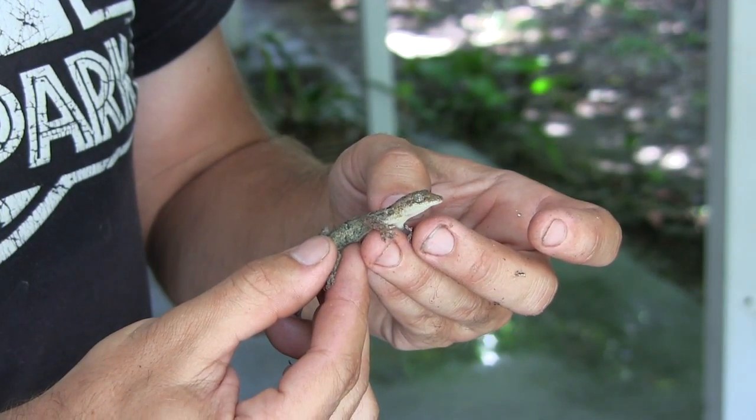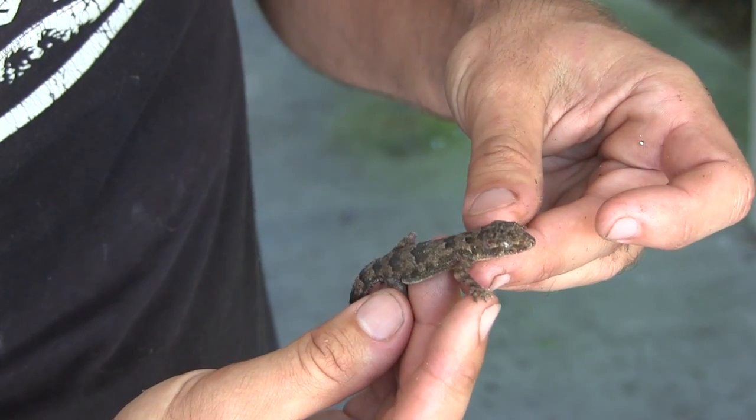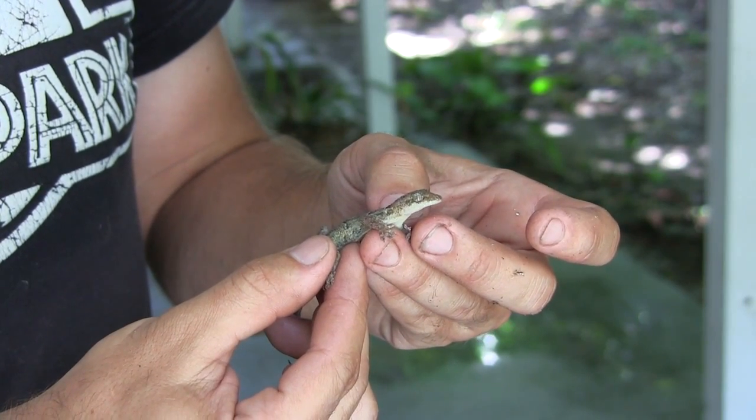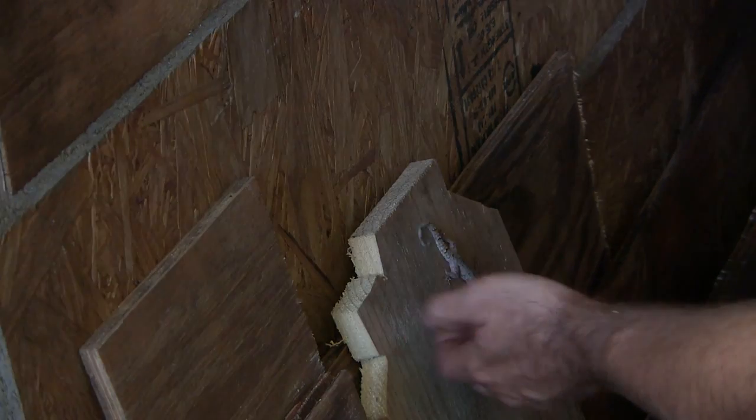Another exotic invasive lizard we have in Florida is this little bugger right here — this is the cosmopolitan house gecko. It's one of many different types of house geckos that occur throughout the state. There are pocket populations based on either habitat or ones that have potentially escaped or been released through the pet trade, or maybe they came in on tropical plants and established in various areas. The more north you go, you find a different species called the Mediterranean house gecko, and scattered throughout Florida are pocket populations of other similar-sized house geckos like the Asian flat-tail gecko or the Indo-Pacific house gecko.